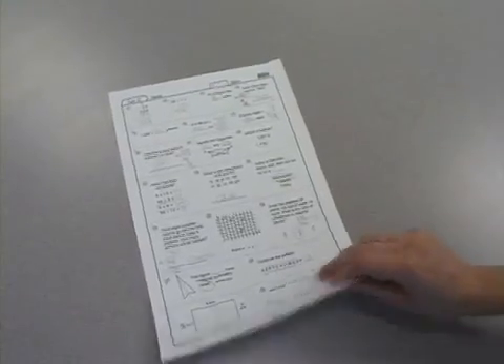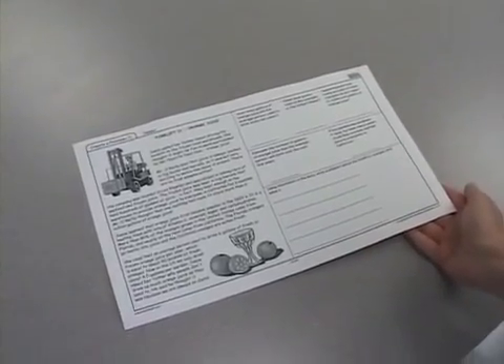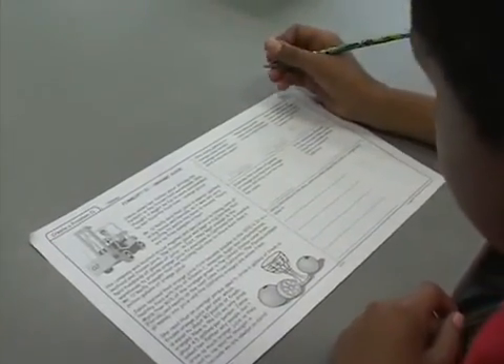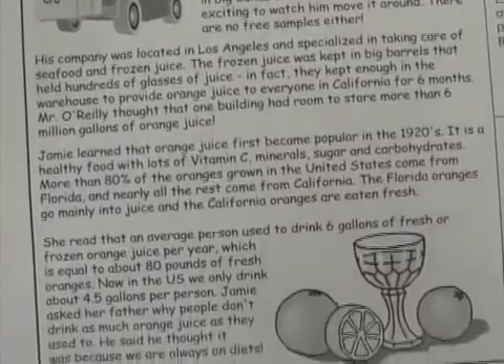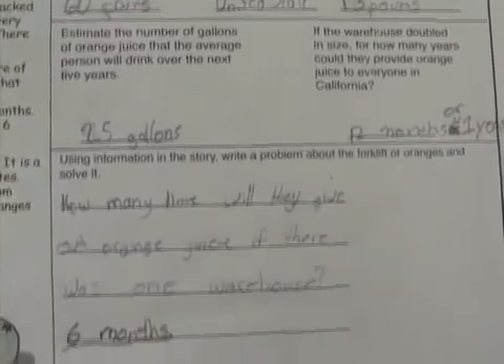The back of the test page contains a special component that combines math and literacy. Students read a multi-paragraph story and then answer problems by extracting the pertinent information. The students are also given the chance to write their own problems from the story. This is a great way for students to integrate their math, reading, and writing skills, and students begin to see application of math concepts in their real world.